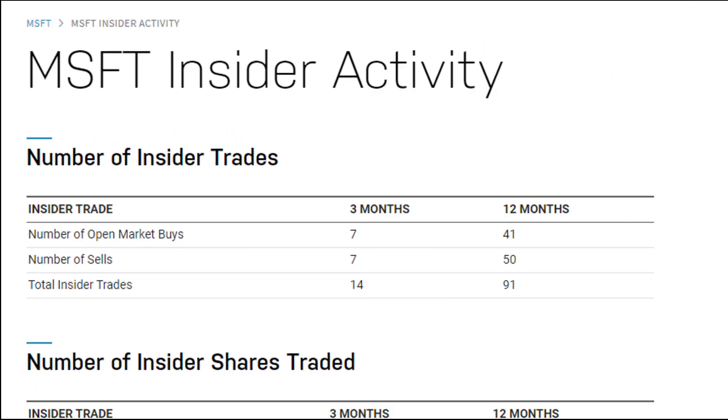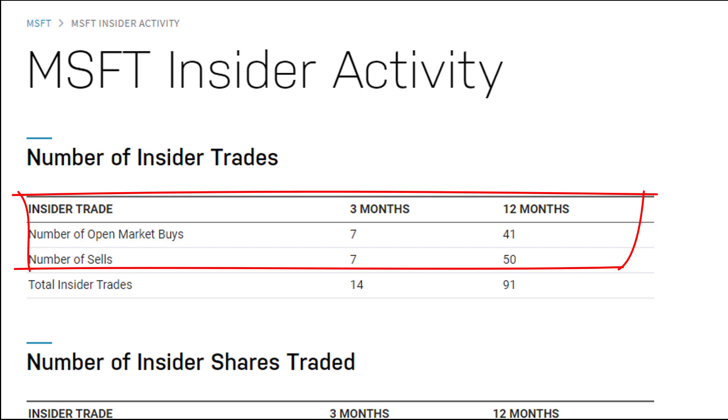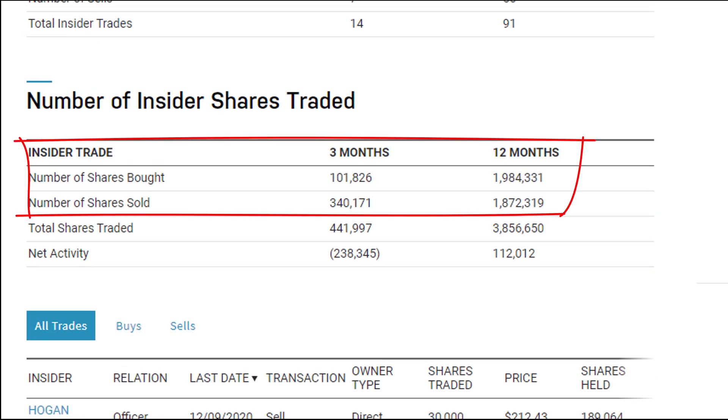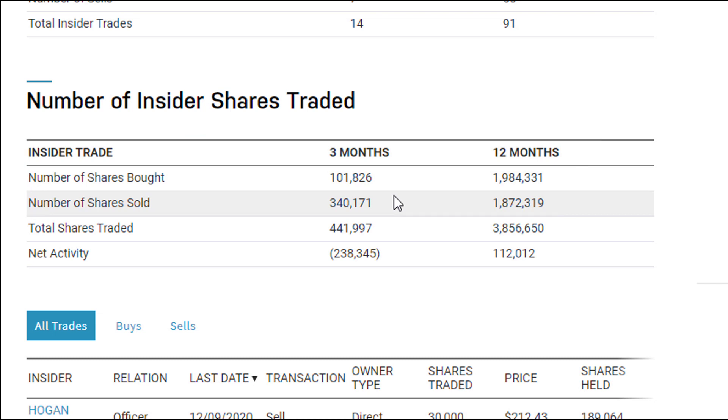One last factor to look at is insider activity. For Microsoft in the past three months, you've got seven insiders buying and seven selling. But when you look at the number of shares involved, it's about 101,000 shares bought compared to 340,000 shares sold — overall a slightly negative signal about the near-term future of the company.